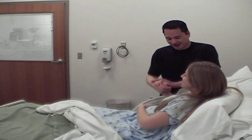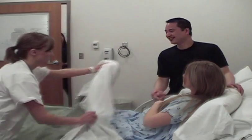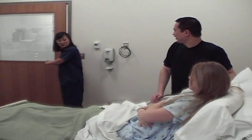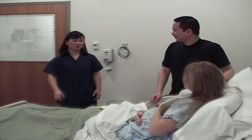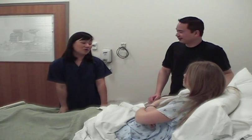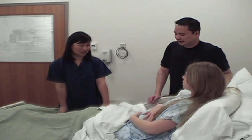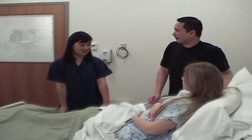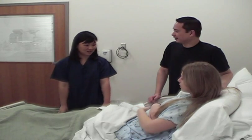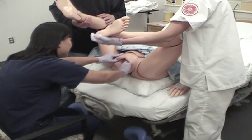The doctor is informed that Mrs. Ramos is in active labor. Dr. Kiako arrives and confirms that since the patient's water has broken, they will proceed with delivering the baby today. Acknowledging it is early, the doctor arranges for the NICU team to be on standby. The delivery process begins.